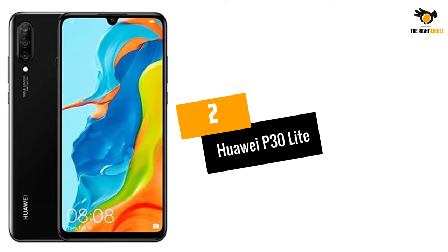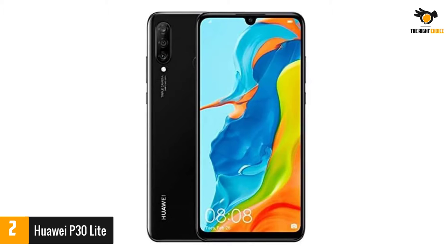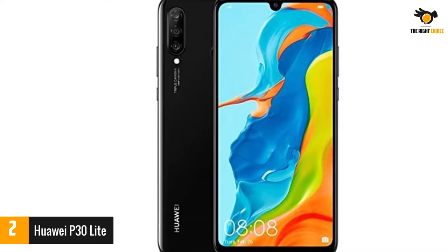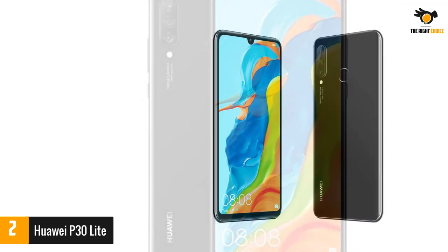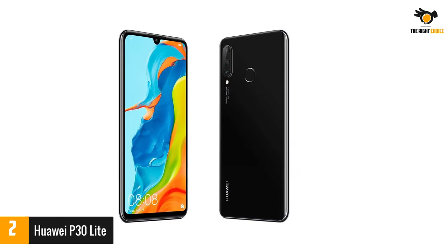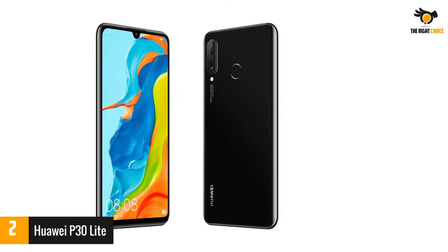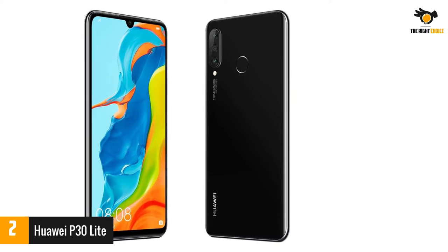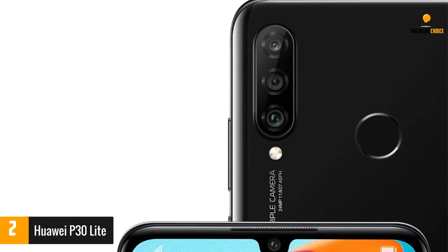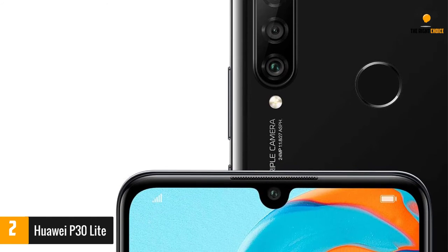At number 2: Huawei P30 Lite. Are the Huawei P30 and P30 Pro too rich for your tastes? Don't worry — the budget-friendly Huawei P30 Lite isn't that big of a step down compared to its more expensive and more powerful brothers, despite sporting a much lower price tag. Sure, the P30 Lite lacks the top-end processors and cameras of the P30 and P30 Pro, but the 6.3-inch screen and 128GB of storage make it one of the more competitive options at its price range.